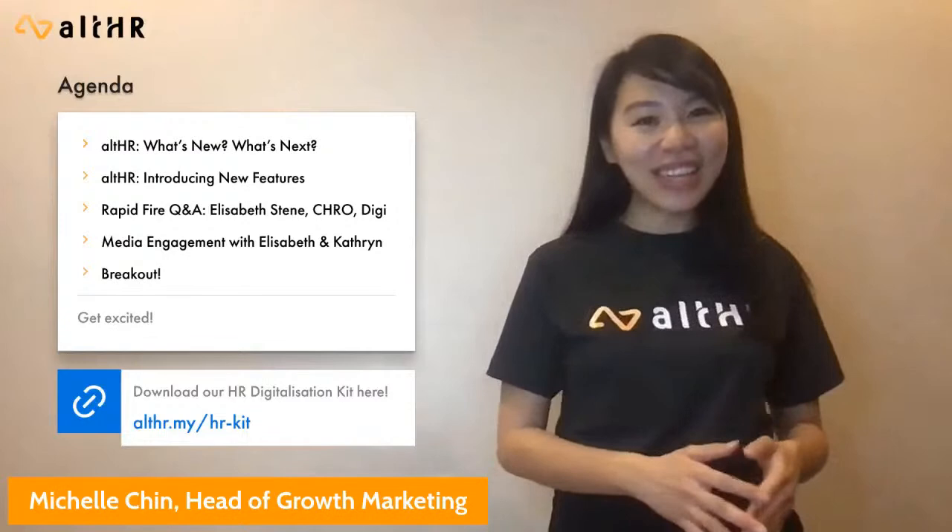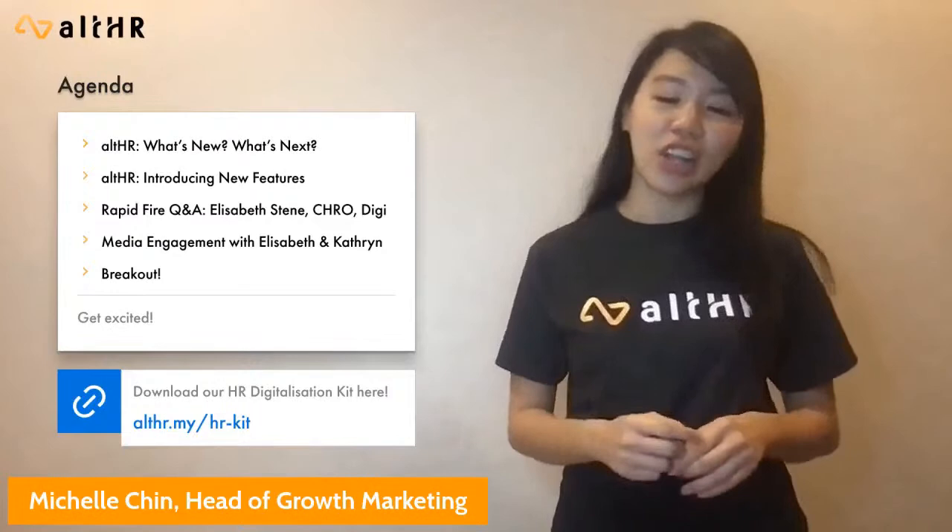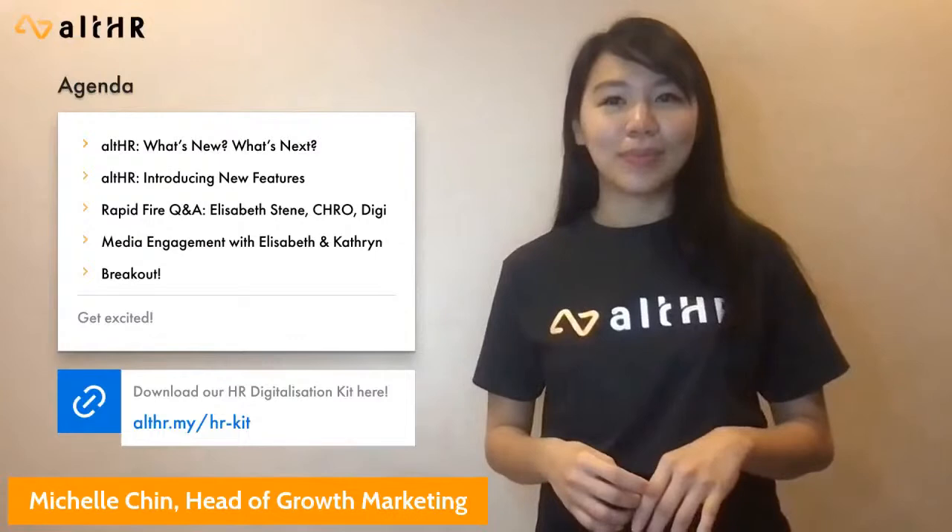I hope you are as excited and energized as I am for what's next. Without further ado, I'd like to invite our Head of DGX, Lee Catherine, to share more about the beginnings of All HR and what we are excited about next.